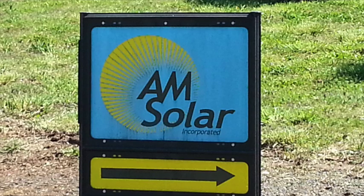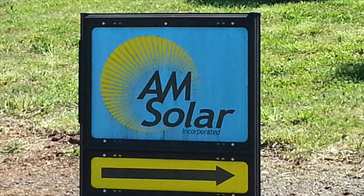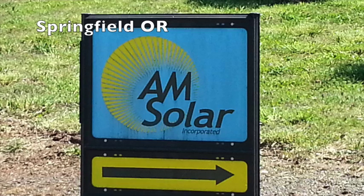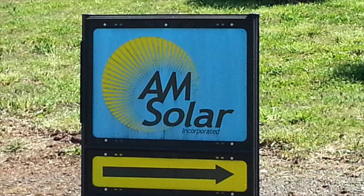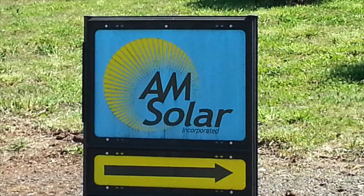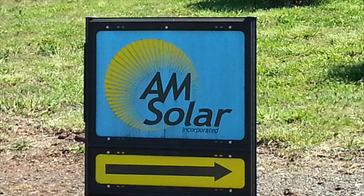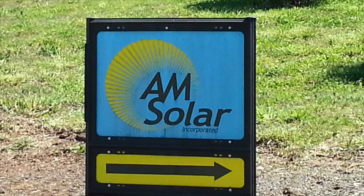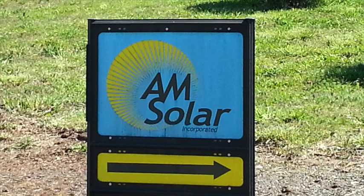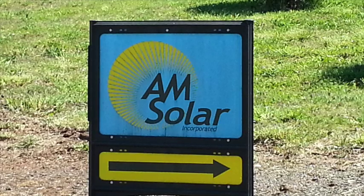Hey, what's going on YouTube! I finally broke down, pulled the trigger, and bought a solar package. Yes, congratulations! I finally did it — I should have done this a long time ago. Today's video is going to be a voiceover video just talking about what I bought, where I bought it, and installation will be a separate video.